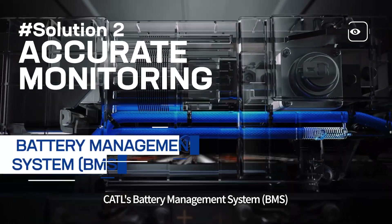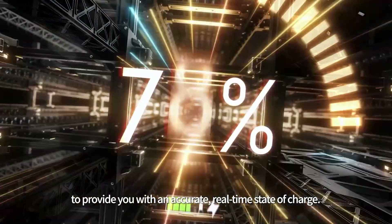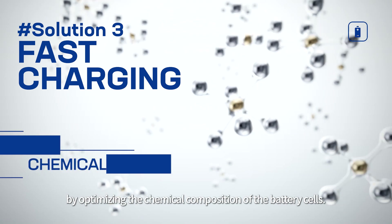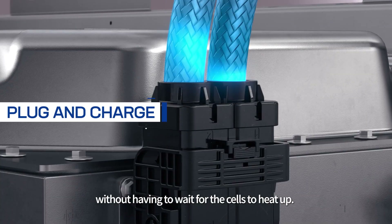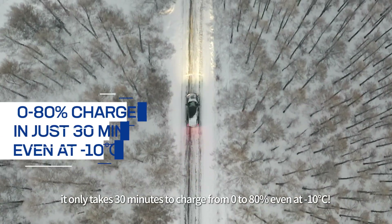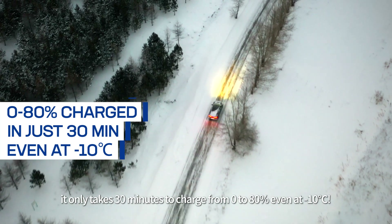CATL's battery management system precisely monitors battery status to provide you with an accurate, real-time state of charge. CATL speeds up charging in winter by optimizing the chemical composition of the battery cells. This means you can now plug and charge without having to wait for the cells to heat up. And here's a bonus: it only takes 30 minutes to charge from 0 to 80%, even at negative 10 degrees Celsius.